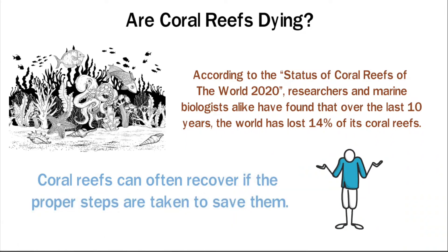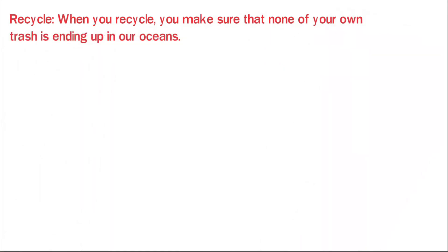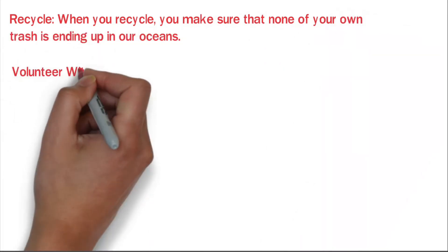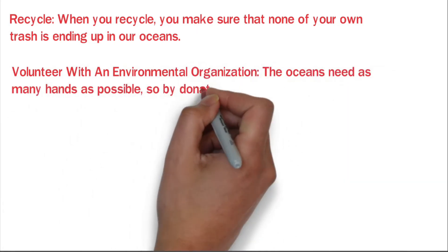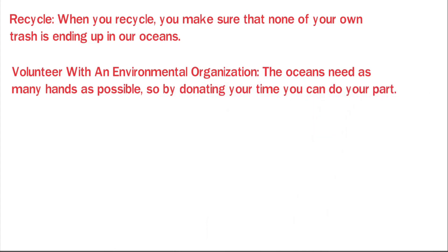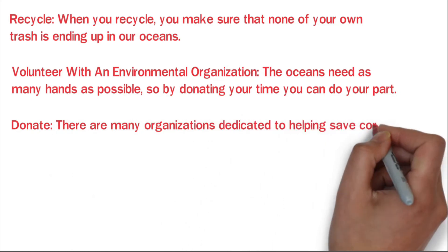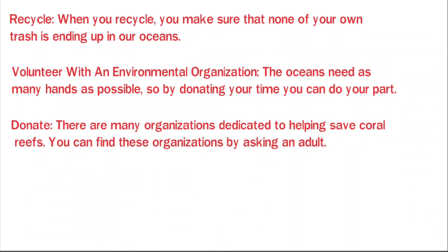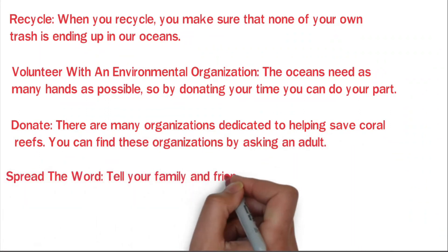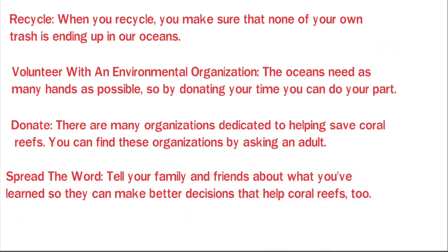A few ways you can save coral reefs at home: Recycle — when you recycle, you make sure that none of your own trash is ending up in our oceans. Volunteer with an environmental organization — the oceans need as many hands as possible, so by donating your time you can do your part. Donate — there are many organizations dedicated to helping save coral reefs, and you can find these organizations by asking an adult. Spread the word — tell your family and friends about what you've learned so they can make better decisions that help coral reefs too.